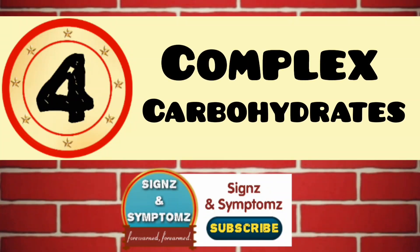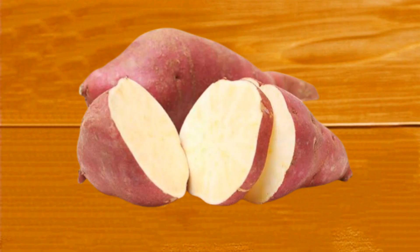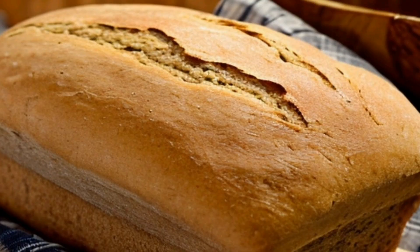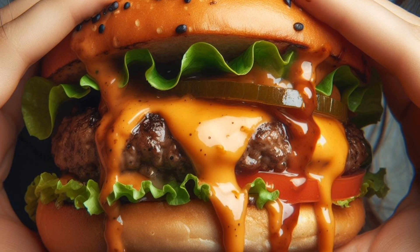Complex carbohydrates. Choose unrefined carbohydrates like brown rice, sweet potatoes, quinoa, and whole wheat bread. They provide sustained energy and are more nutritious than refined options.